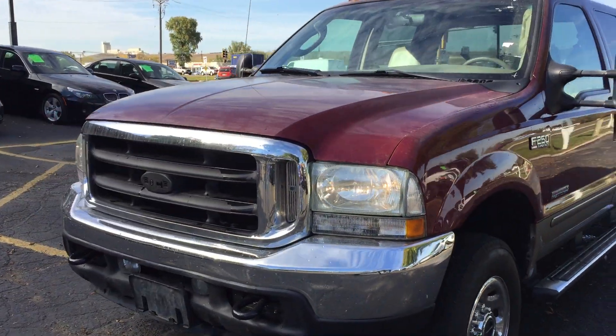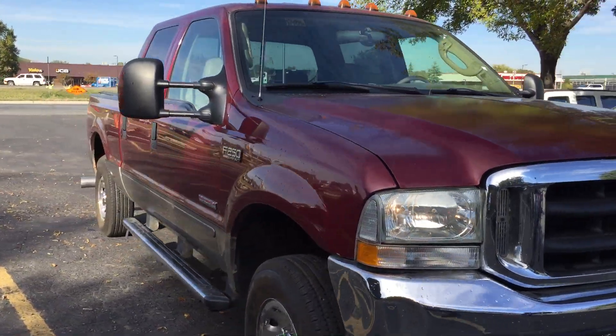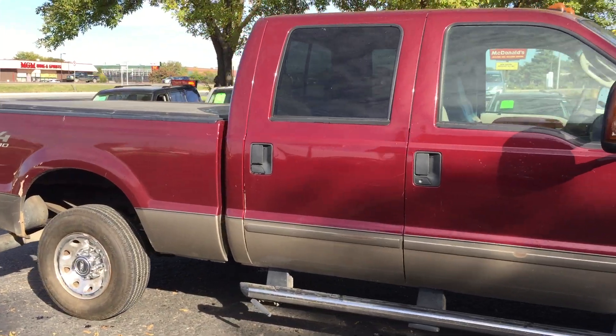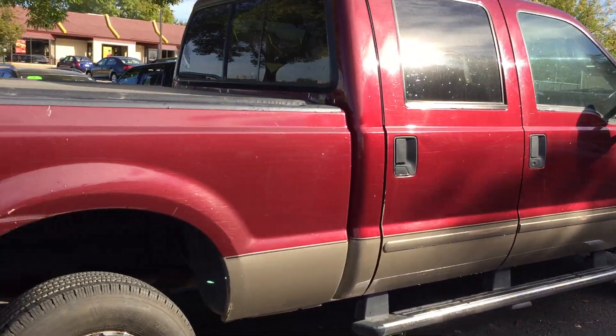Hi, today we have a repairable for you — this 2004 Ford F250 Lariat. This is a two-cab Ford with a short flat box, FX4 off-road package. It's got a 6.0 liter Power Stroke turbo diesel.